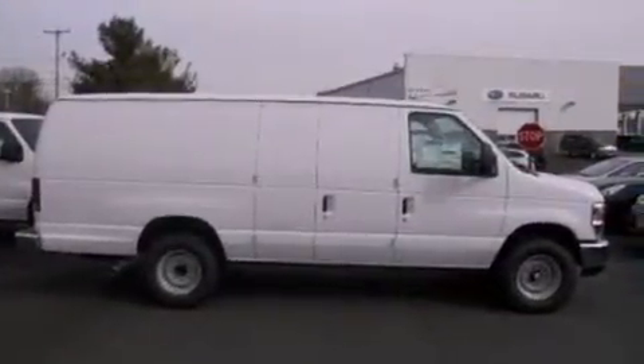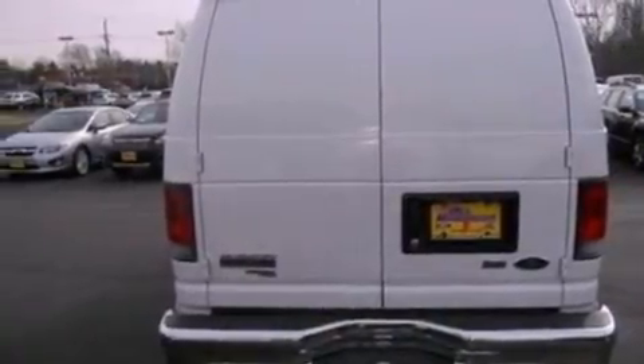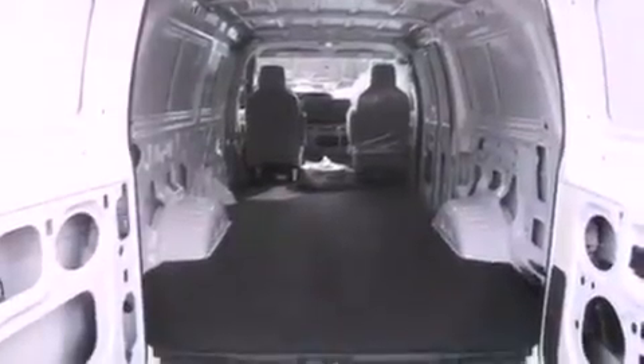Features include a low-tire pressure indicator, traction control and stability control systems, 12-volt power outlets, privacy glass, an anti-lock braking system, door reinforcement beams, air conditioning, and a trailer towing package.